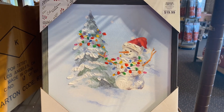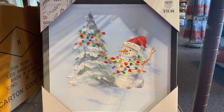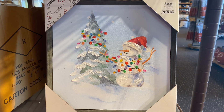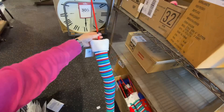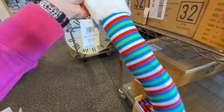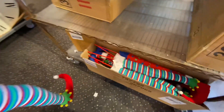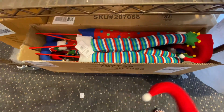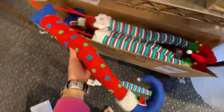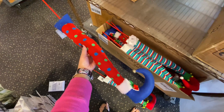I discovered this beautiful snowman sign for $20 — perfect to combine with vintage Christmas decor this year. They also have these elf legs: you stick them on plant containers or on the sides of your Christmas tree to make it look like an elf is inside the tree or container. They have two versions — stripes and polka dots.